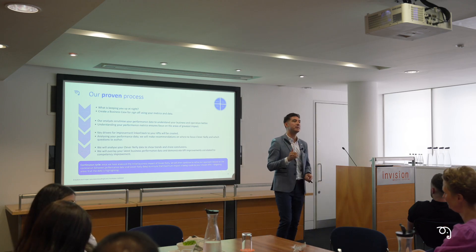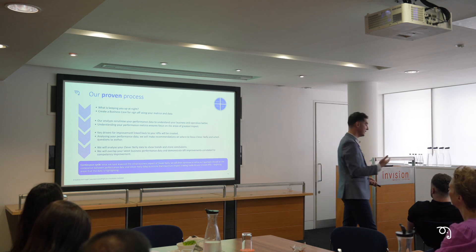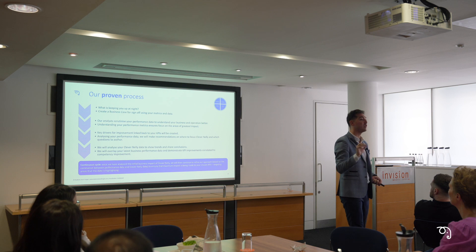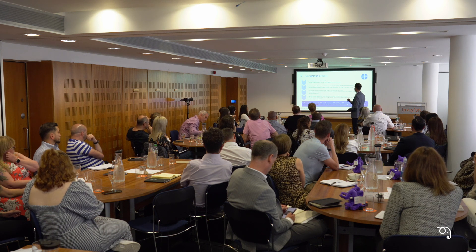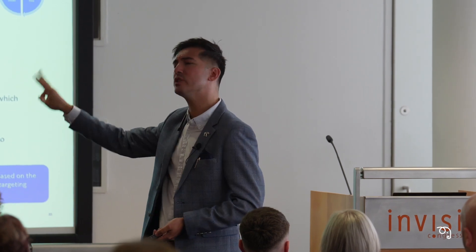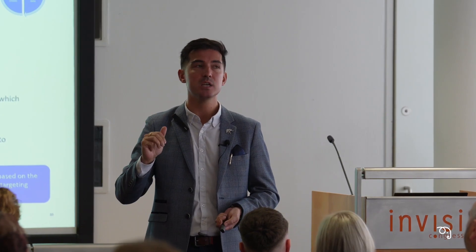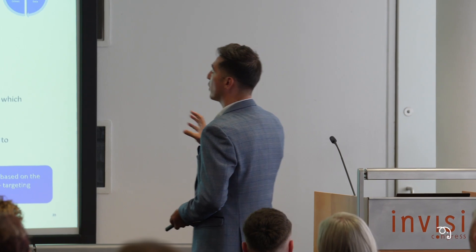Next: Data. We are a data-led business — what Clever Nelly does is accumulate data, and then we use that data to drive performance in something phenomenal and change-inducing. When we incorporate an ROI focus, we scrutinise your data. We've chosen average handling time, for example — how are we going to affect that? Your data will guide us to the right elements. Average handling time looks like the problem, but when we start to break it down, we can see these three types of calls are having an inordinate effect on your overall call time.